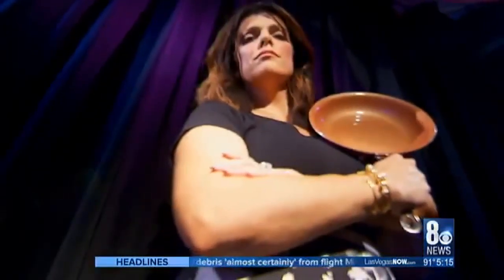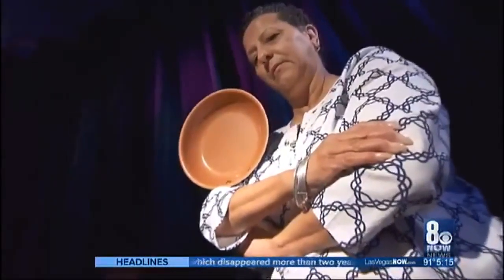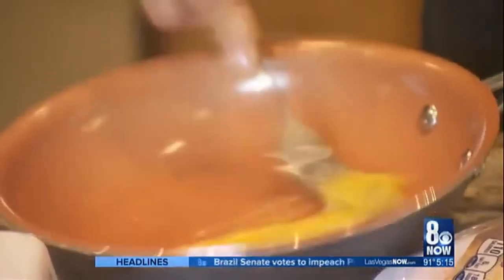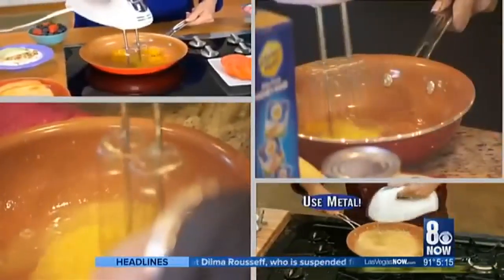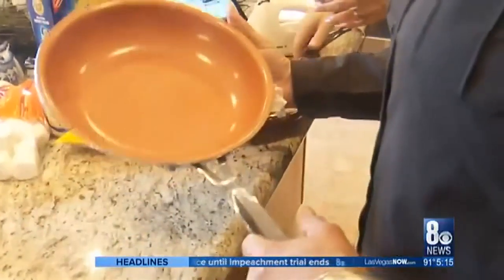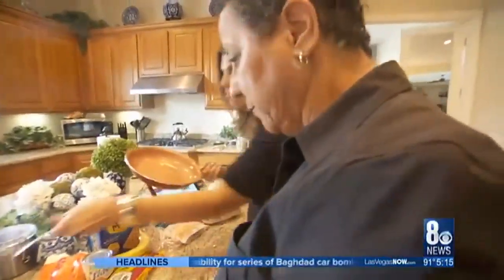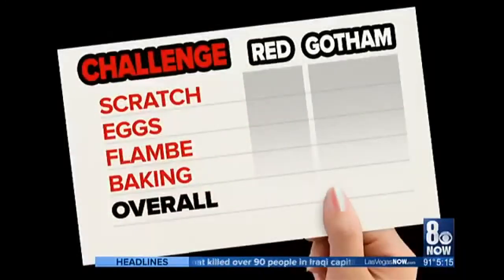I will test the red pan, and Margaret White, caterer and chef extraordinaire, will take the Gotham pan. Let the challenge begin. Just like in the infomercial, we beat eggs with metal forks and mixers directly in the pan. In the end, no scratches on one, but the other is definitely scratched. Only one pan is victorious. In our first challenge of pan versus pan, it's Gotham pan for the win.